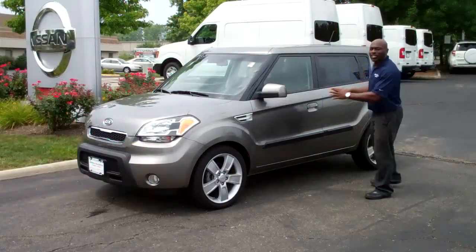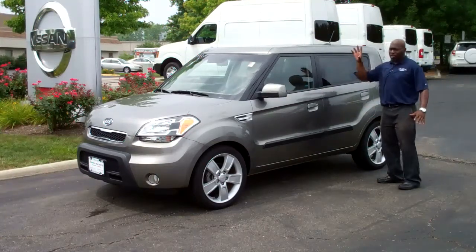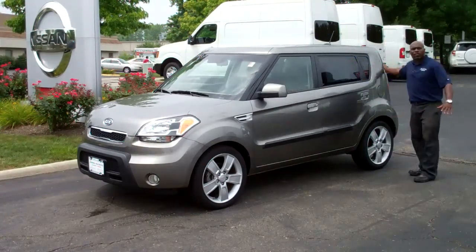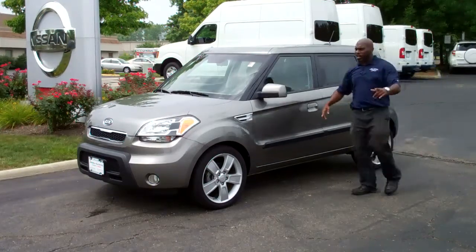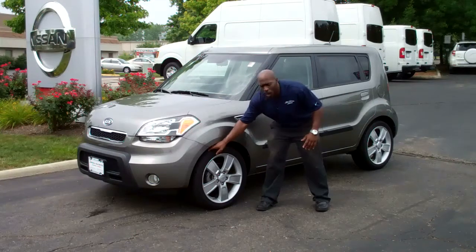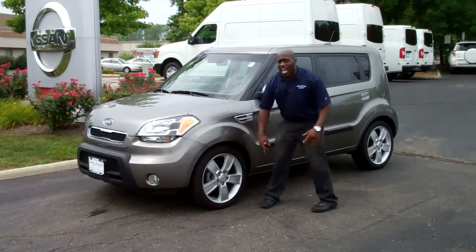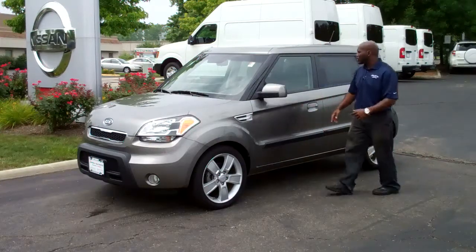Ladies and gentlemen, the vehicle I have for you today is a 2010 Kia Soul. The Kia Soul does come with a hatchback rear opening. It has a four-cylinder engine underneath the hood. The tires are in fantastic shape, and you have 18-inch alloy wheels.